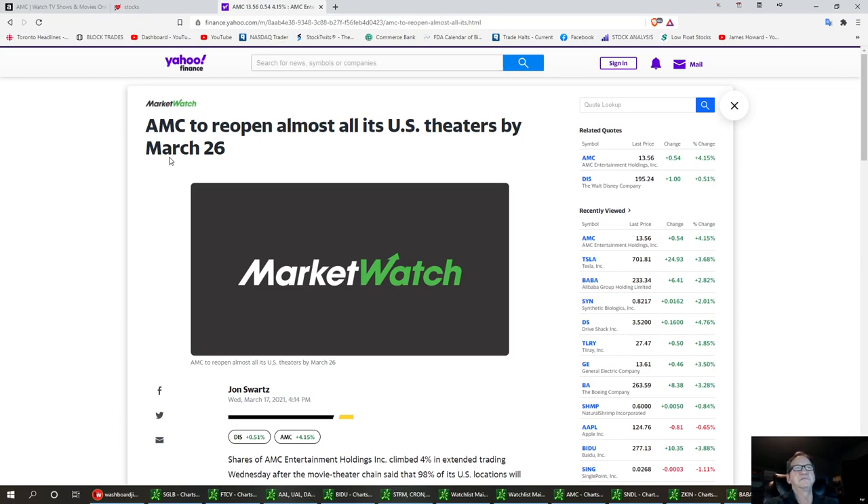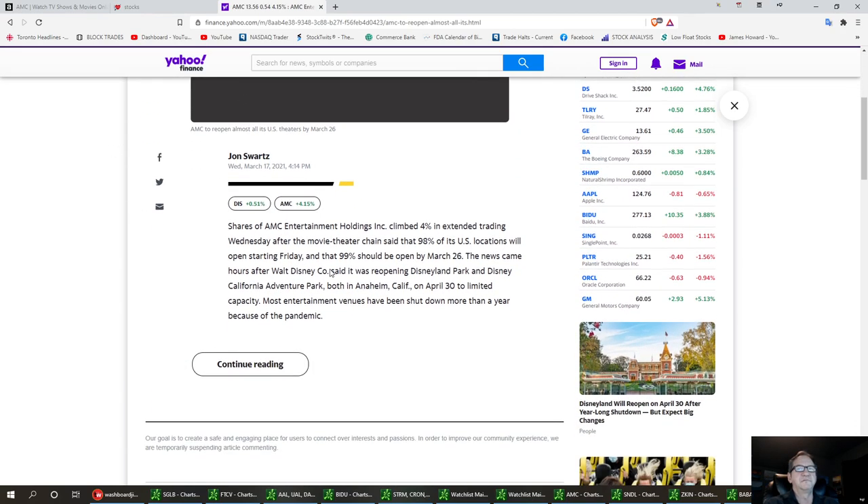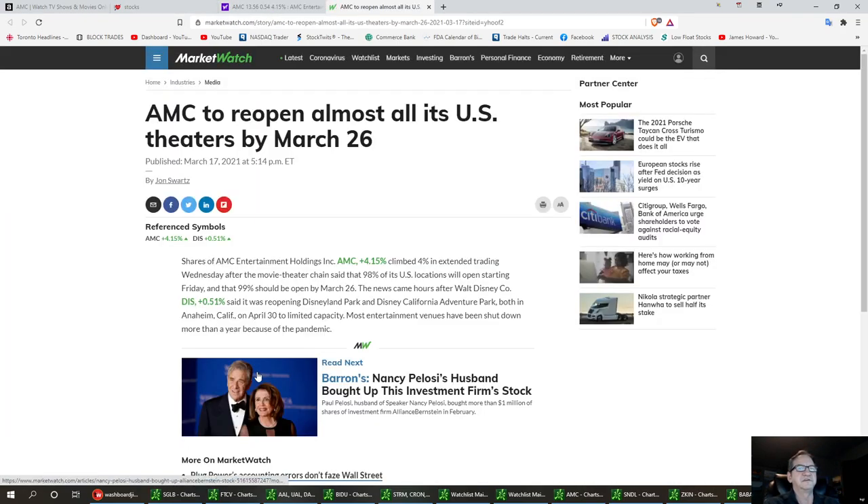I noticed yesterday reading this article: AMC to reopen almost all of its US theaters by March 26th. There will probably be some restrictions, but that's exciting news for me with AMC. I think this thing can start to run up and get back to momentum and then kind of consolidate.